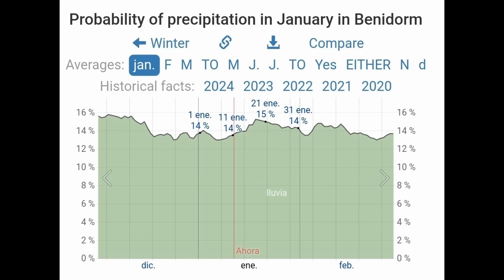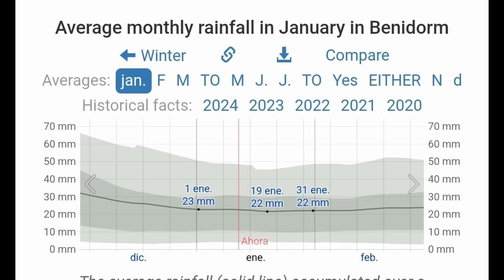You definitely need to layer up as temperatures can rise and drop quite rapidly throughout the day. Early mornings and nights are cold — you will need a jacket or even a coat outside the peak temperature times. It's considered a wet day when more than one millimetre of liquid falls. In Benidorm in January the chance of a wet day is pretty low, just 14% on average. The average rainfall for the whole month is 22 millimetres, rarely exceeding 50 millimetres and rarely less than 4 millimetres.